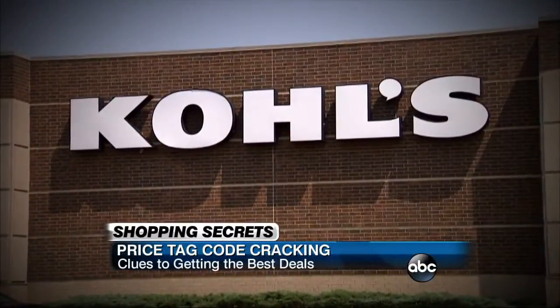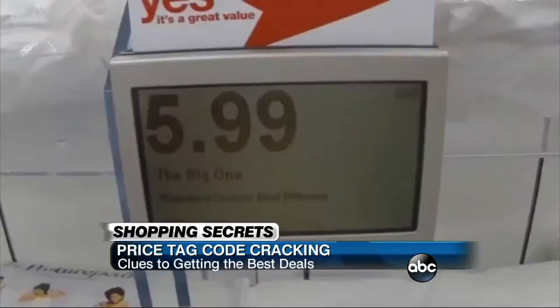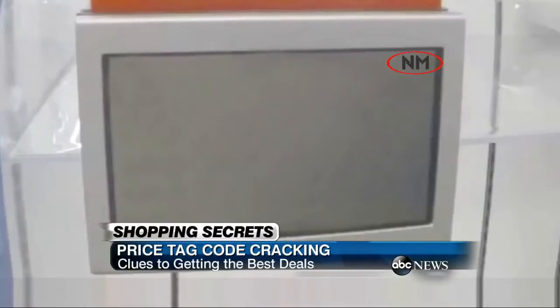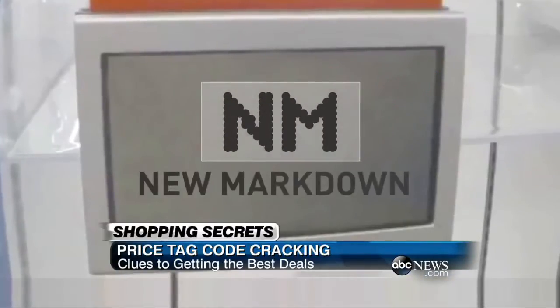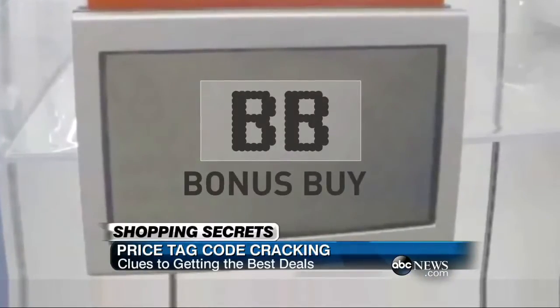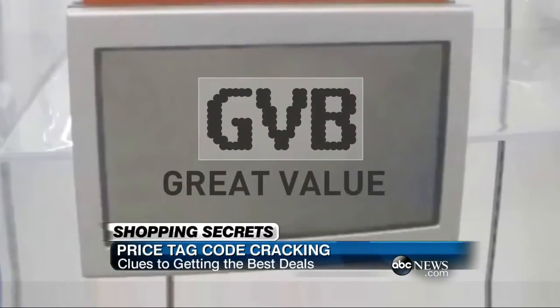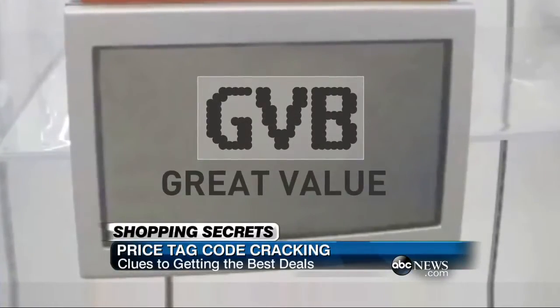At Kohl's, ABC's Washington D.C. affiliate WJLA found this newly cracked code right there in the top right corner. NM means new markdown. BB means bonus buy — the price won't stay that low. GVB means great value, and it won't last more than two days.